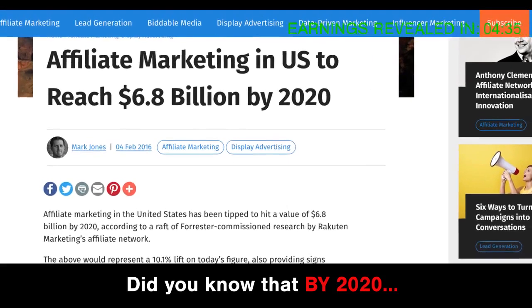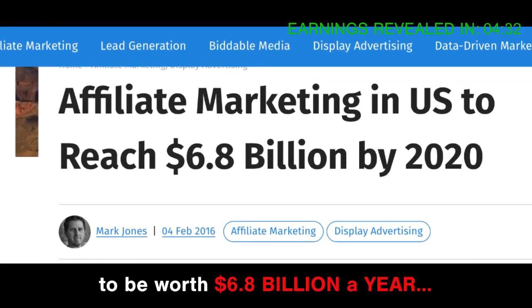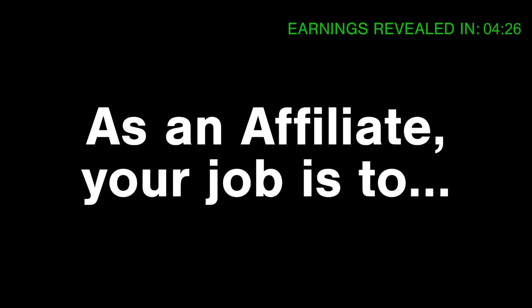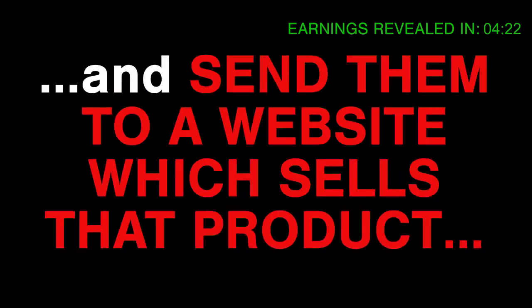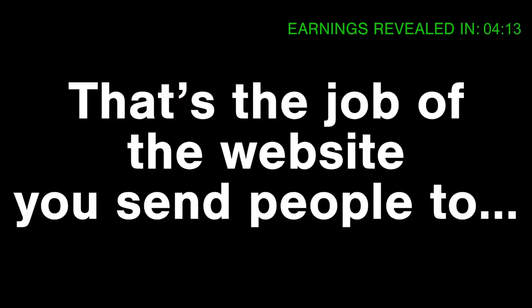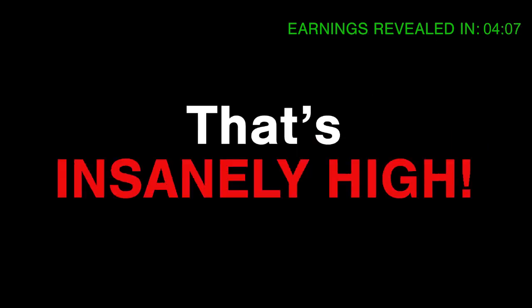Did you know that by 2020, the affiliate marketing industry is estimated to be worth $6.8 billion a year? Retail giants like Amazon pay out millions every year to their affiliates. As an affiliate, your job is to find people who want to buy a product and send them to a website which sells that product. When those people buy, you get paid commission. You don't have to develop or supply the products. Some websites will pay you 75% commission on the price of the product. That's insanely high.